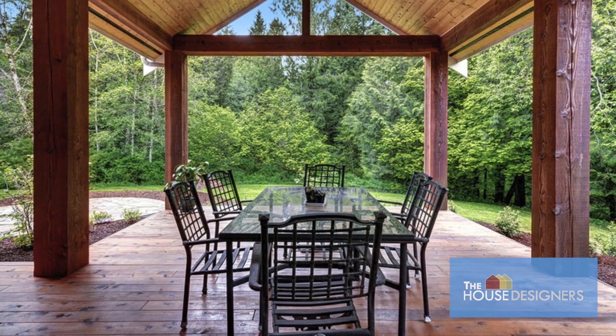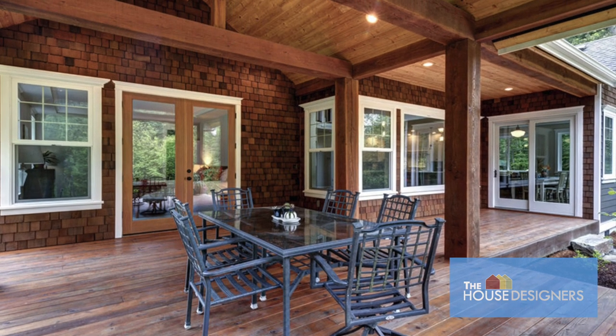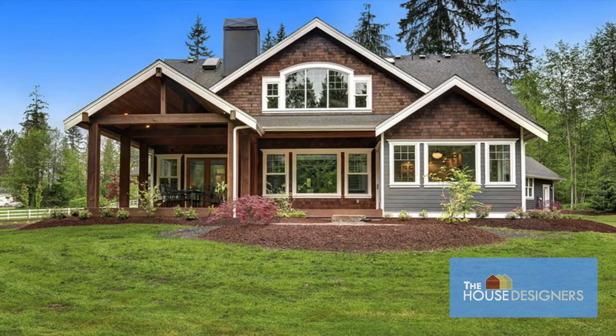Outdoor living space extends from the rear of the first floor to create a comfortable environment to enjoy the fresh air and survey the property. Imagine the sights you could enjoy in the location of your dreams.